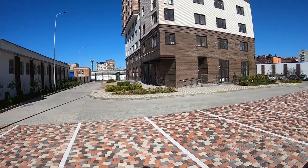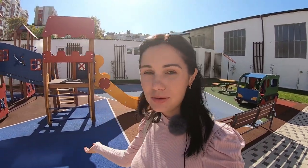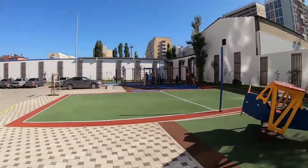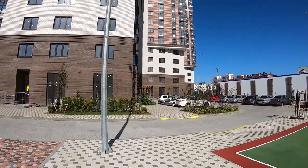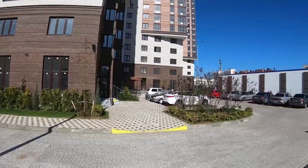Примерно 50% квартир куплены на сдачу в летний период под инвестицию, 50% — для переезда на ПМЖ. Те, кто переезжают на ПМЖ, хотят всё иметь в шаговой доступности: парк Ореховой Рощи 10 минут, пляж галечный 15 минут, южный рынок 5 минут — это люди, которые не особо рассчитывают ездить на машинах. Те, кто приезжают на отдых, как правило, летят на самолётах или едут на поездах.